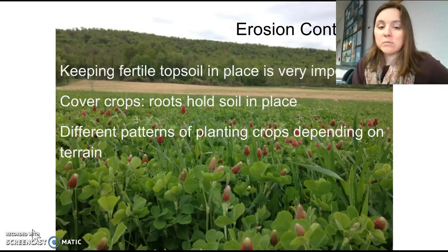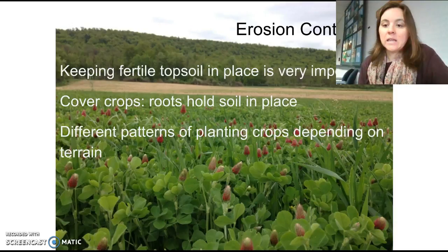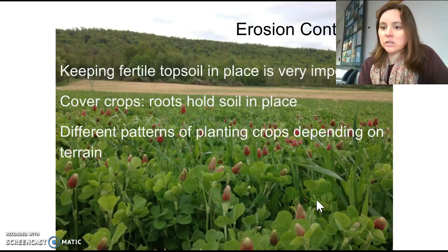Keeping fertile topsoil in place is very important — it takes hundreds of years for really good topsoil to form and accumulate all of those nutrients. So we want to prevent the topsoil from leaving in the first place, which is erosion prevention.